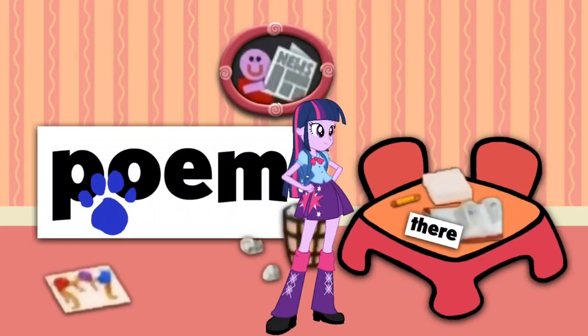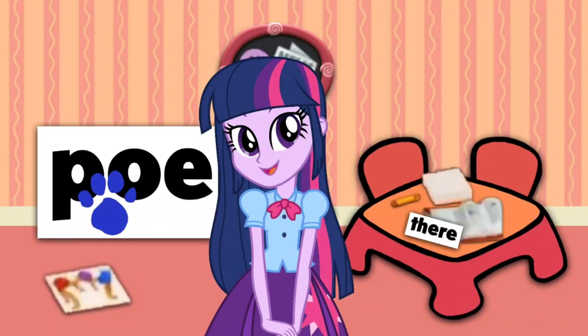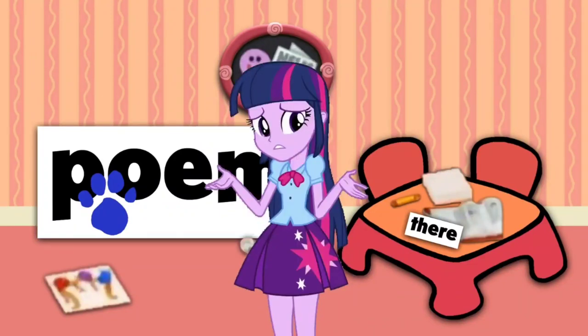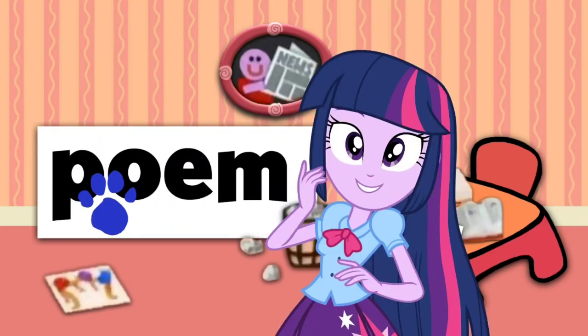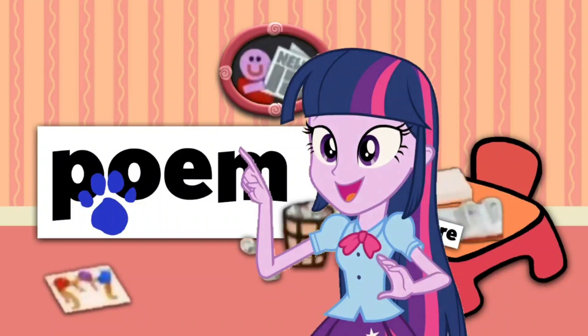A clue, a clue! Do you see a clue? Where? Right there! Oh, there! Wait, I don't see a... Wow! There's an enormous clue on this enormous word! Poem! Oh, poem!